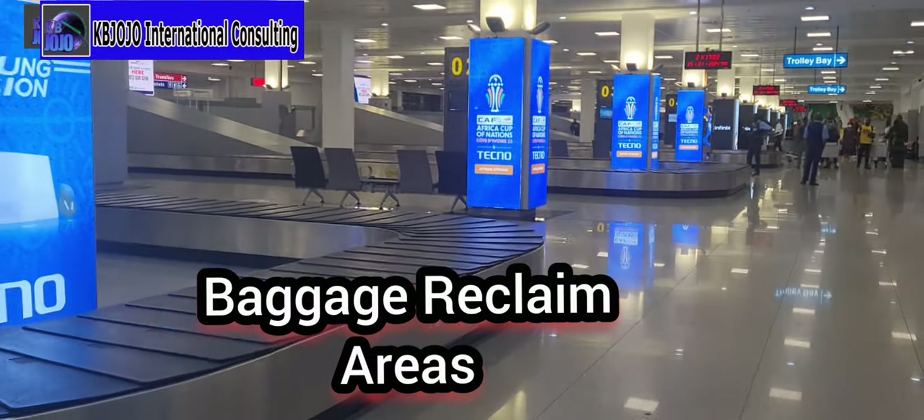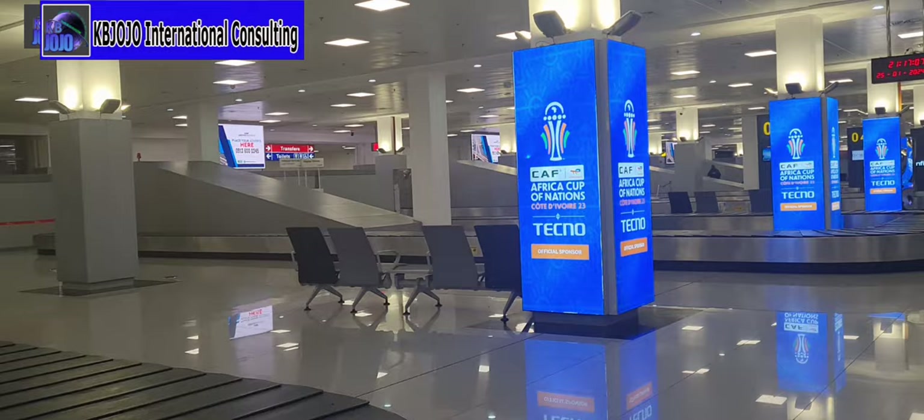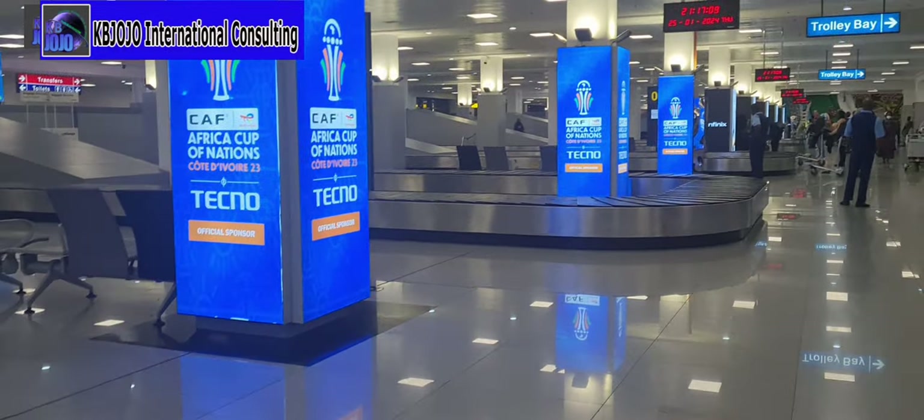After passport control, the next step is baggage claim, which is very easy. This is the exit area when you finish getting your baggage — this is the baggage claim area of the new Murtala Muhammed Terminal 2 airport.